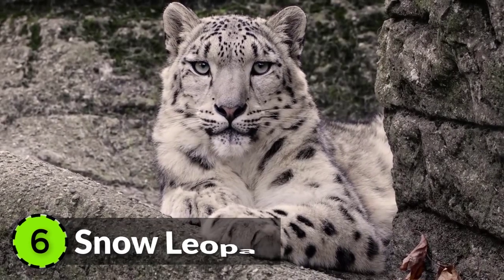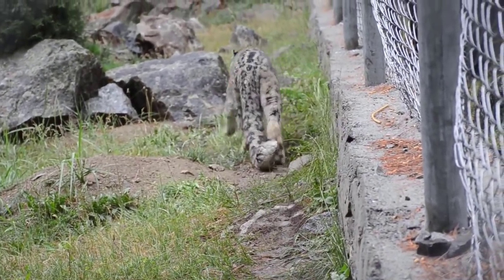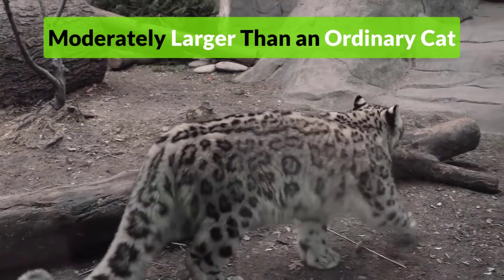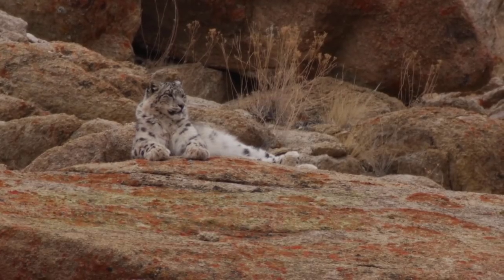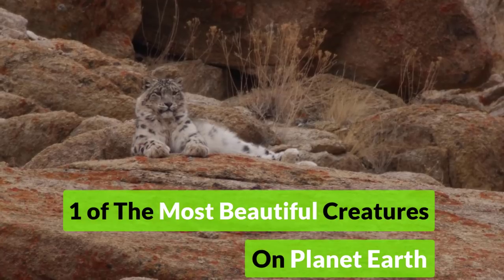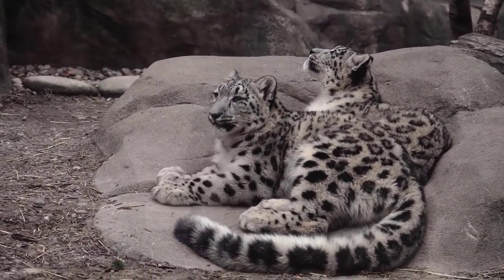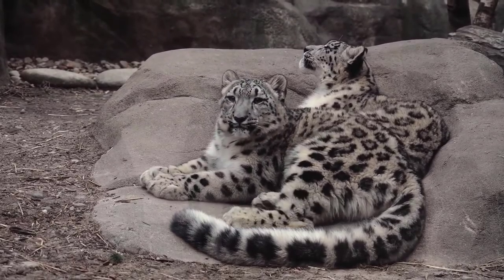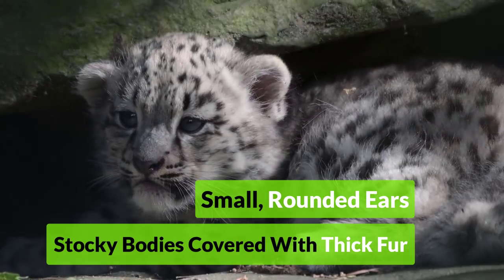Snow Leopard, found in the coldest mountain ranges of Central Asia, is a moderately large cat with a domed forehead. They have a spotted smoky gray coat of thick fur, which helps them stay warm at higher altitudes. A long and flexible tail helps them maintain their balance on rocky terrain. They have small, rounded ears and stocky bodies covered with thick fur.